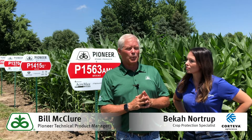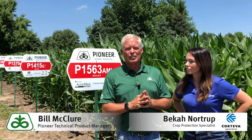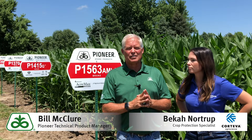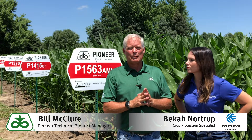We've got a couple weeks here on this field to think about it, but there are other fields in the area that are getting very close, and making that decision is going to be important to time it effectively for that one-time operation.